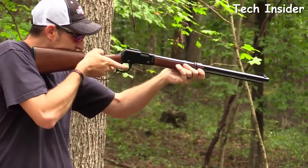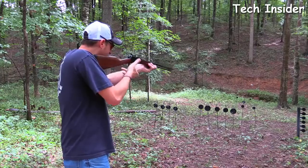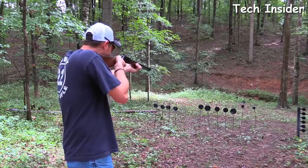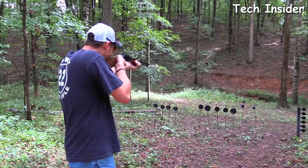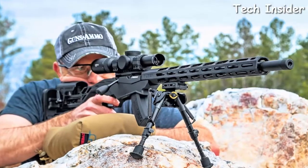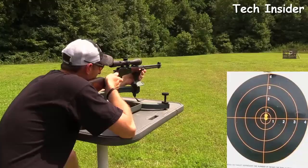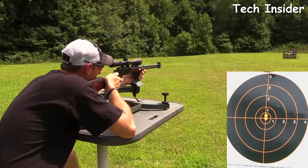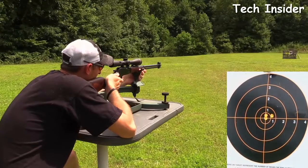22 LR ammunition is affordable and easy to find. Plus the caliber's small size, especially when compared to the size of a rifle, makes it manageable for even small shooters. There are probably several rifles that would fit the bill as the best 22 LR rifles, and we've broken down our favorites.